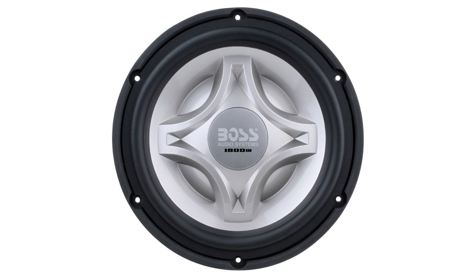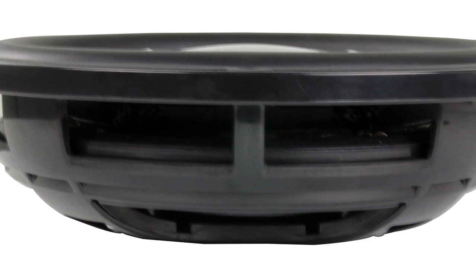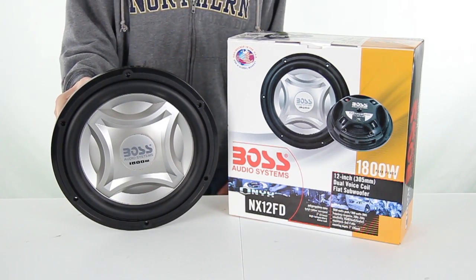This subwoofer delivers 1800 watts at max power, providing deep bass and loud, clear audio without any distortion. It features a shallow mounting depth of 3 inches, so you can fit this subwoofer in those tight spaces.